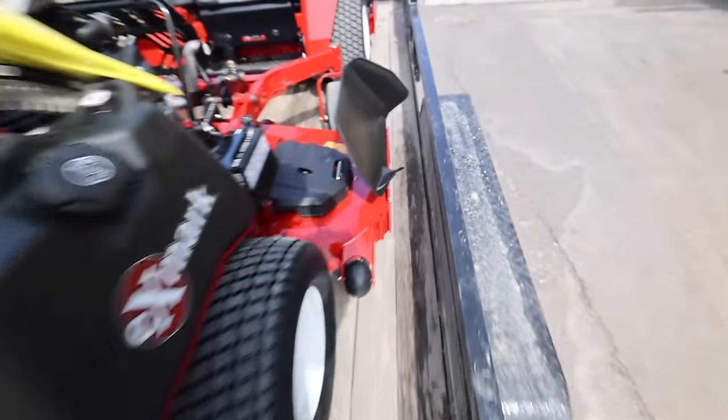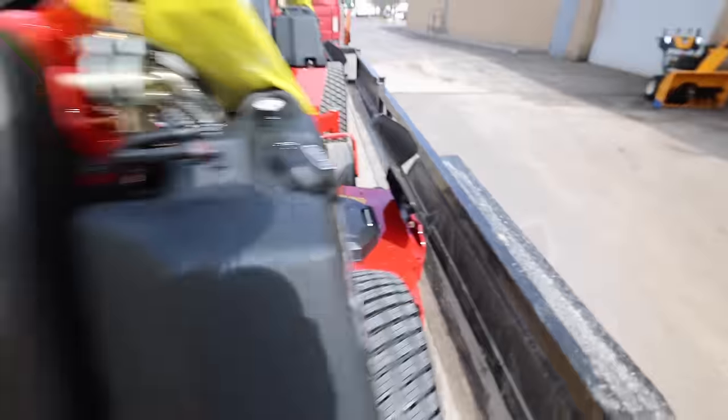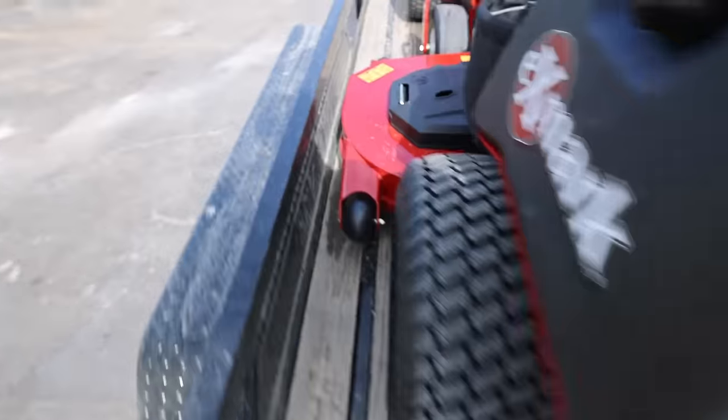Look how wide this mower deck is - 72 inches. That's crazy.